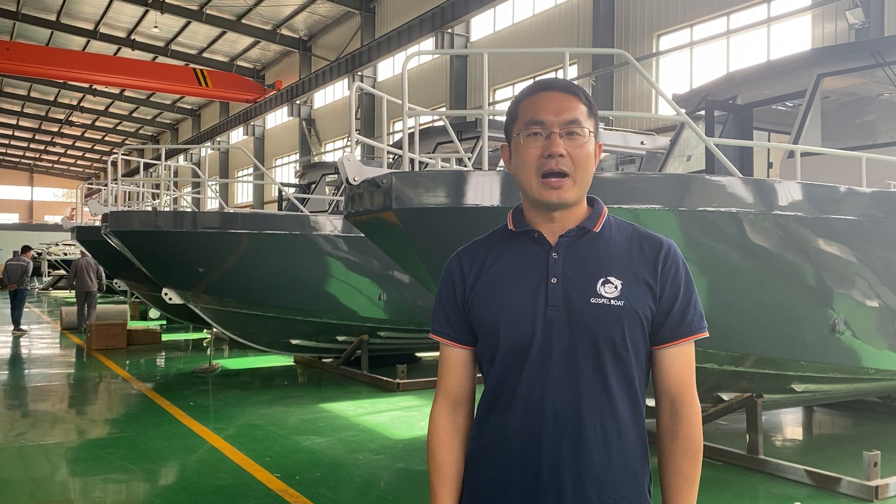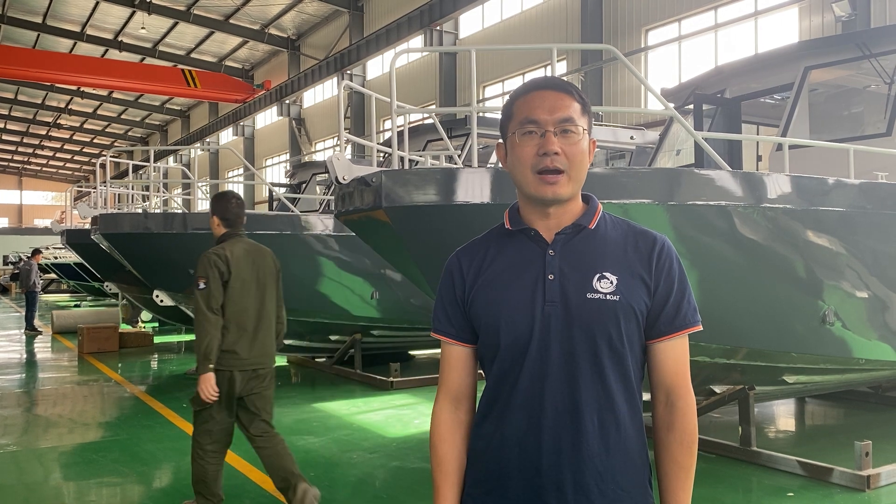Hello guys, I'm Roger from Gospel Boat. Gospel Boat recently awarded a tender from the Cambodia government for five units of 9.5 meter patrol boats. I'm the representative for this tender and it's already finished and ready for delivery. We have been spending five months building these five units. So today I'll show you all the details about this boat.